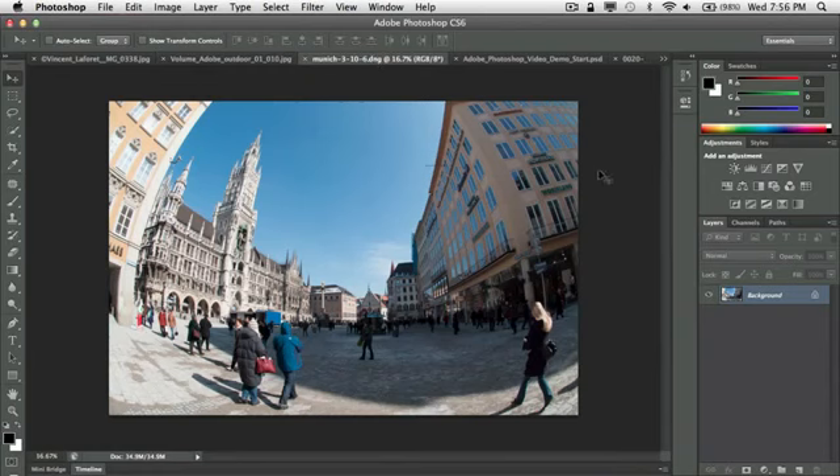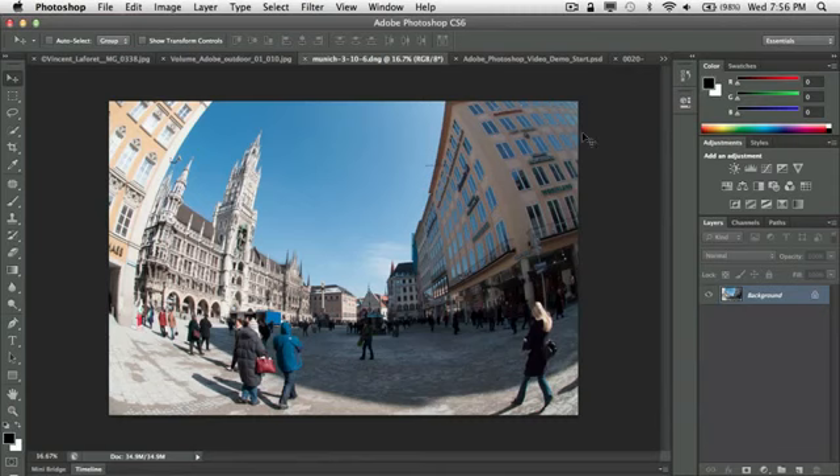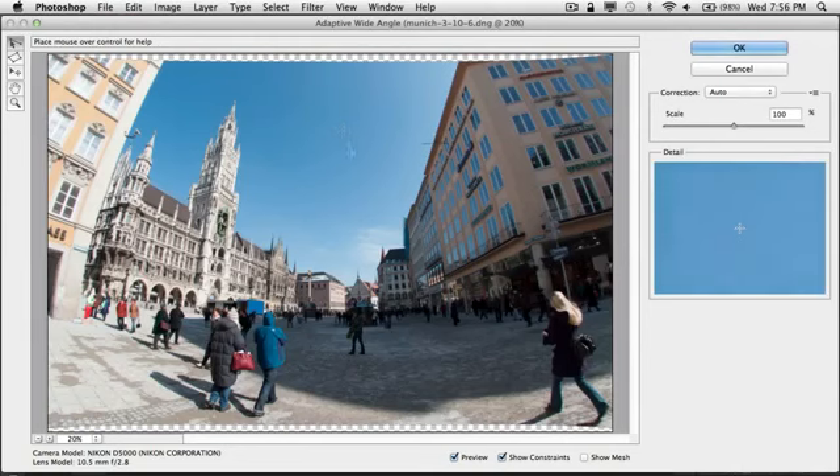My next one is a photo I took back in 2010 in Munich. I took it with my fish-eye lens and while I kind of got the desired effect, what's not really cool are the curvature of the buildings. We have a filter called lens correction that will automatically identify the lens and camera and try to straighten out the photo, but the first thing you may notice is that it cropped the photo and while it did an okay job, it didn't do a great job straightening things out. So I'm going to cancel and use the adaptive wide angle instead.